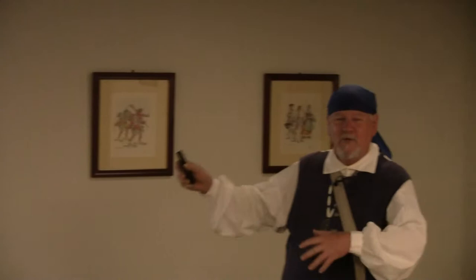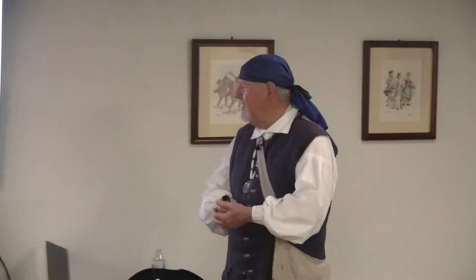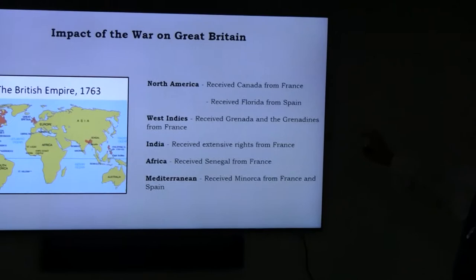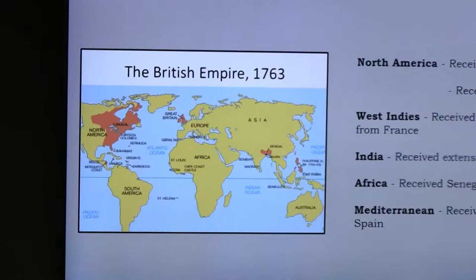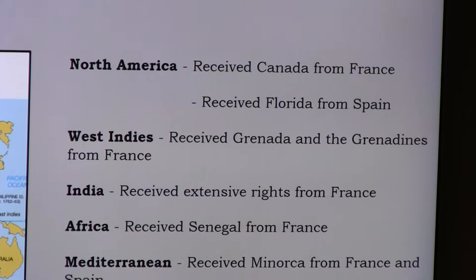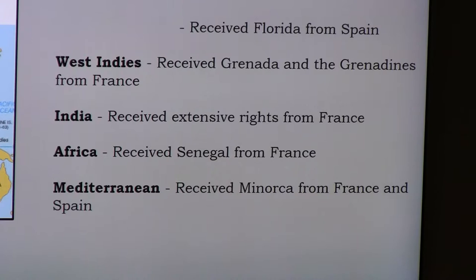A separate Treaty of Hubertusburg, signed five days later, ended the conflict that had started with the War of Austrian Succession. Looking at the impact on the major players: Great Britain gained all French territory up to the Mississippi River, received Florida from Spain, got Grenada and the Grenadines from France in the West Indies, gained territory in India, received Senegal in Africa from the French, and received Minorca from both France and Spain. England was truly starting to become a world power.